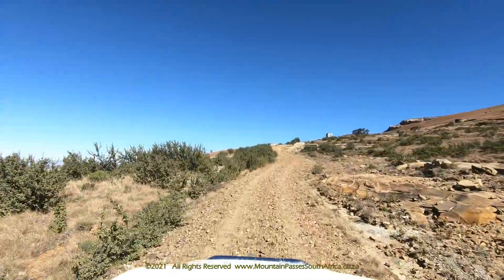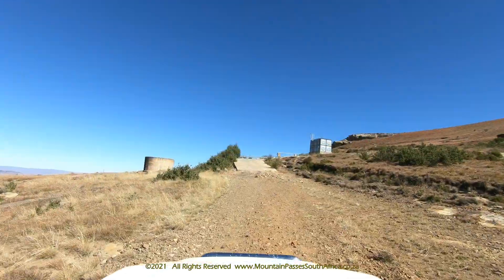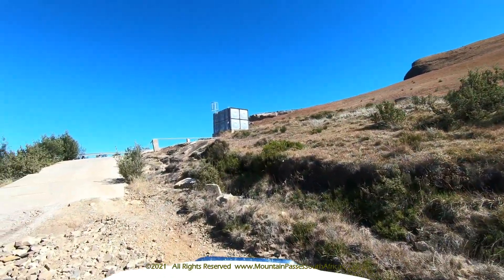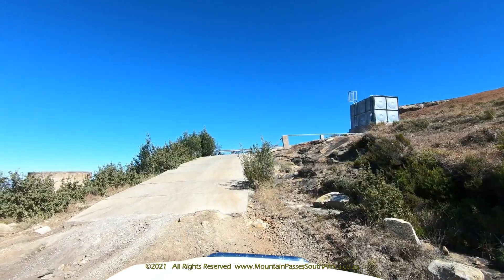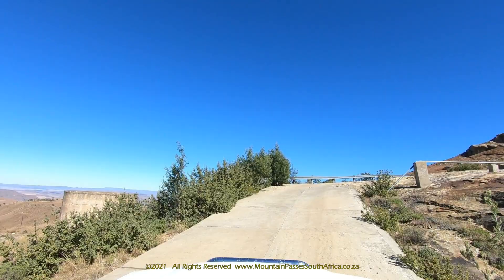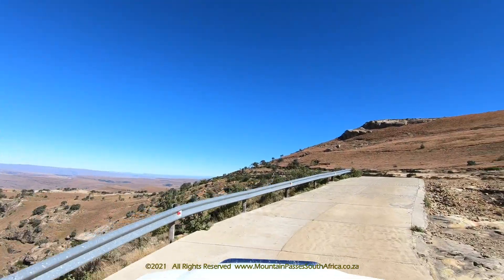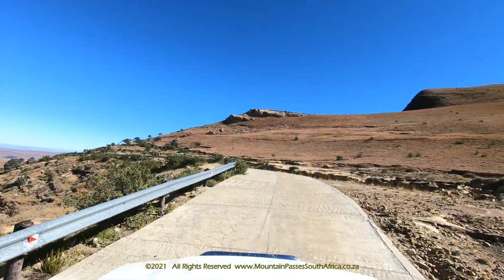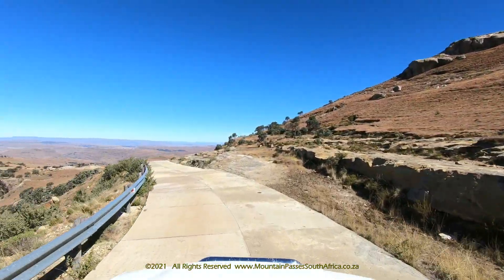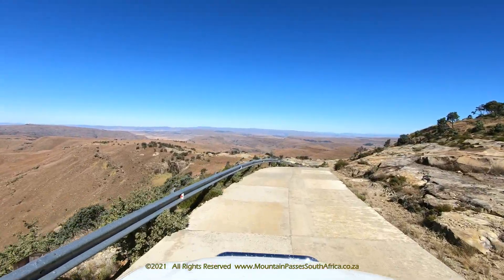Unless you have plans and a valid passport to enter Lesotho, you'll need to turn around at the SA border control point and return the same way to Matatiela. If you're continuing onwards into Lesotho, you'll be impressed at how smart and clean the SA border control point is, and on the other end of the scale, you'll be disappointed with the Lesotho side of officialdom. At the right-hand bend coming up here, you'll reach the official highest point of the pass at 2298 metres above sea level. Find a suitable spot and get out of your vehicle to enjoy the incredible views down over the Drakensberg valleys. This is the 9th highest pass in South Africa.